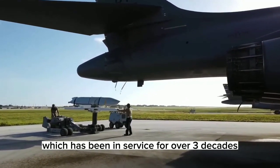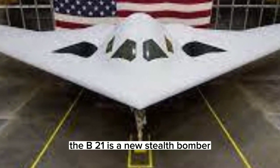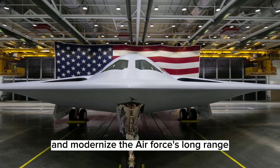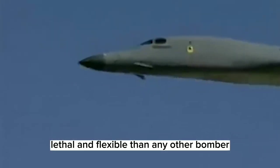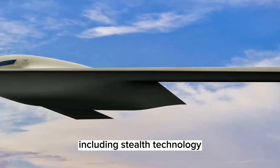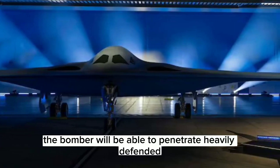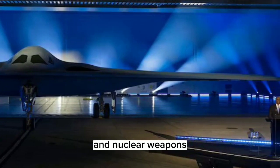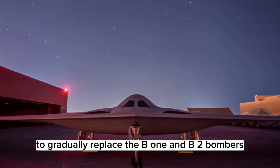The B-1 Lancer, which has been in service for over three decades, is expected to be replaced by the B-21 Raider in the coming years. The B-21 is a new stealth bomber being developed by Northrop Grumman to address the evolving threat environment and modernize the Air Force's long-range strike capabilities. The Air Force has stated that the B-21 will be more survivable, lethal, and flexible than any other bomber in the Air Force fleet. The B-21 Raider is expected to have a number of advanced capabilities including stealth technology, advanced avionics, and a range of over 5,000 nautical miles. The Air Force plans to acquire at least 100 B-21s to gradually replace the B-1 and B-2 bombers.